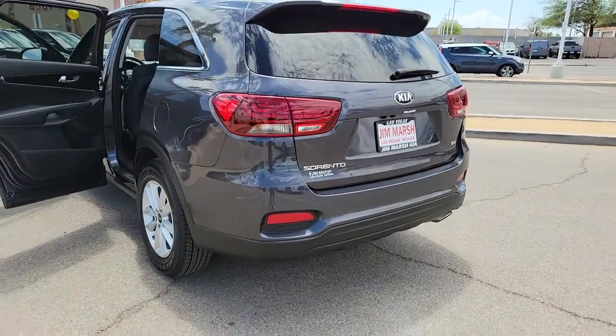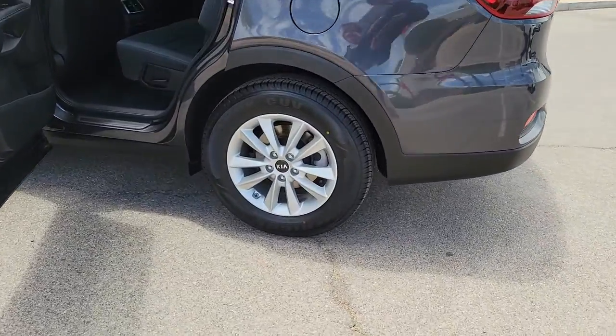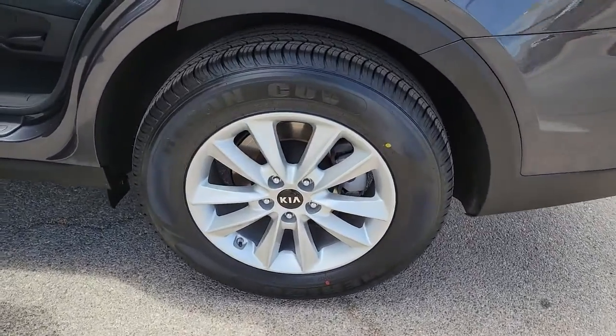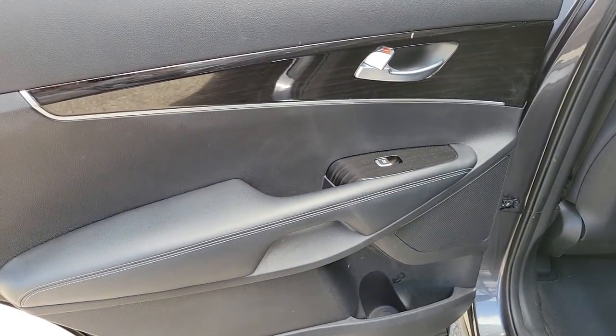Third-row seat, keyless entry, four-cylinder engine, backup camera, iPod and MP3 input, heated mirrors, aluminum wheels, electronic stability control, Bluetooth, rear spoiler.